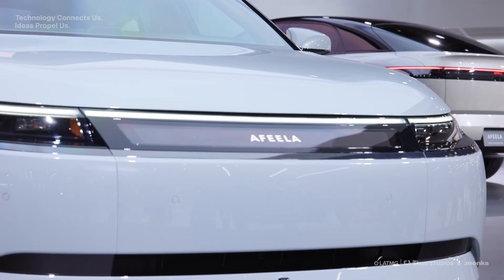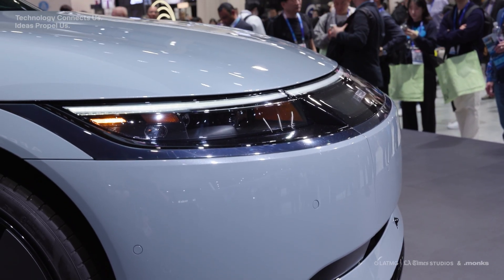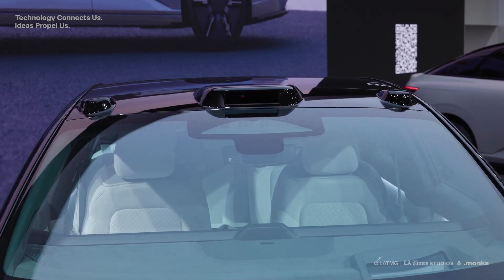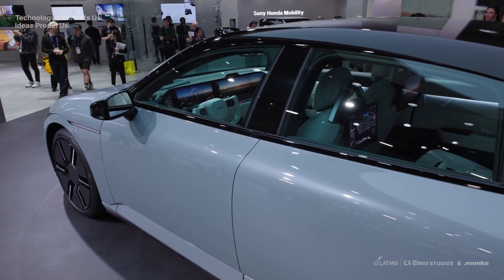I got to test out the Afila One, which they say is going to be out by the end of this year with pre-orders coming before then. There's a lot to this car that you can't tell from the outside. There are displays on the outside that can be customized and changed, and even your license plate can be digital. But the inside is where this really shines.